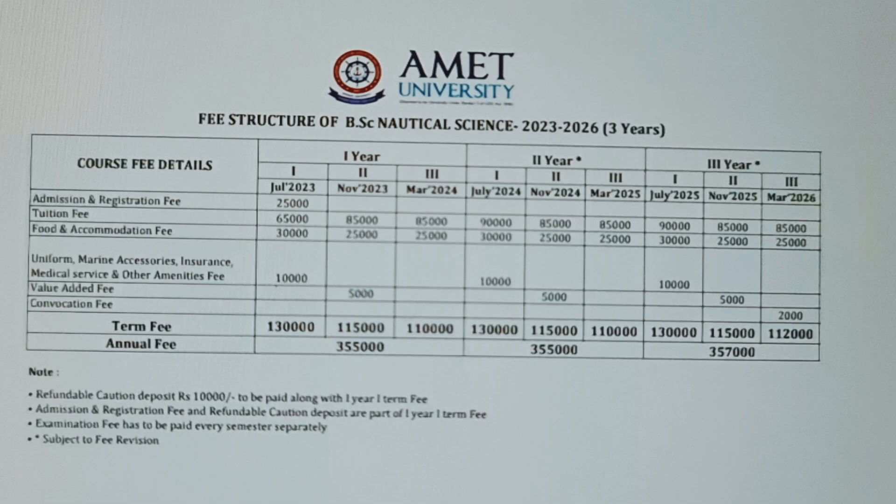The total fee for the first year comes to ₹3,55,000. As mentioned, you can pay in three installments: in July when you take admission you pay ₹1,30,000, the second installment is ₹1,15,000, and the last installment of ₹1,10,000 is paid in March.